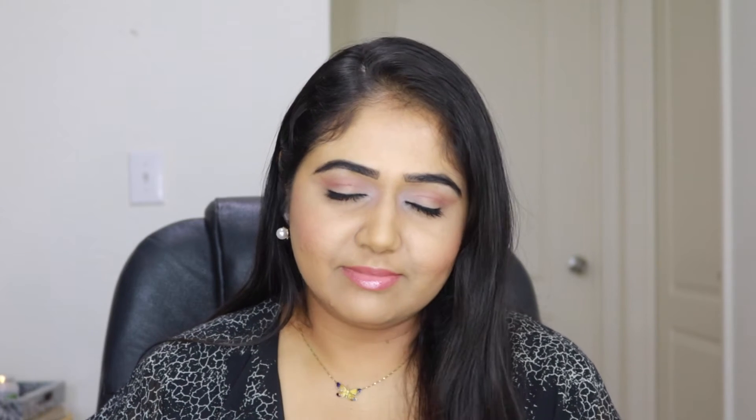The first thing you notice is the smell — it's very, very sweet. I personally am not a fan of very sweet fragrances in my skincare. I can definitely identify rose and honey just by smelling it. The texture is unique — like a jelly — but it spreads very nicely on the skin.